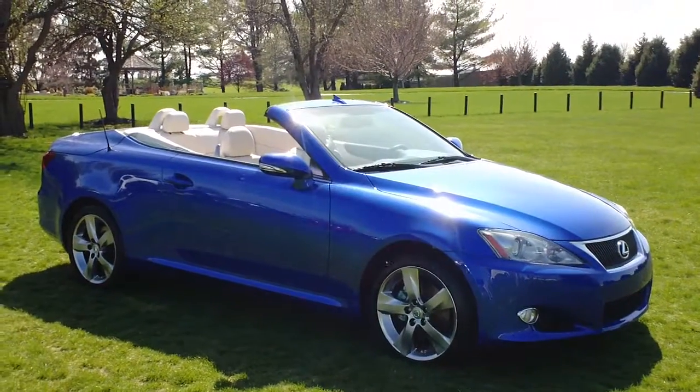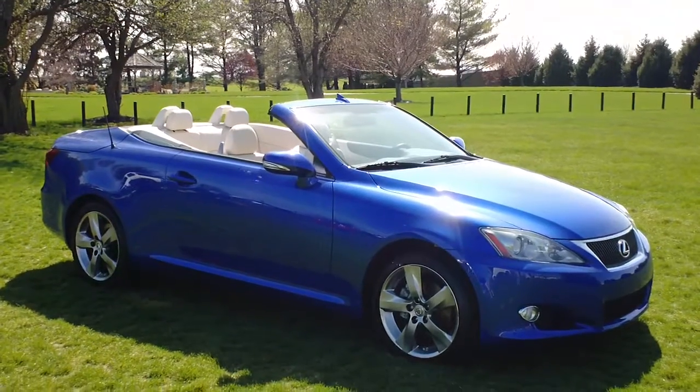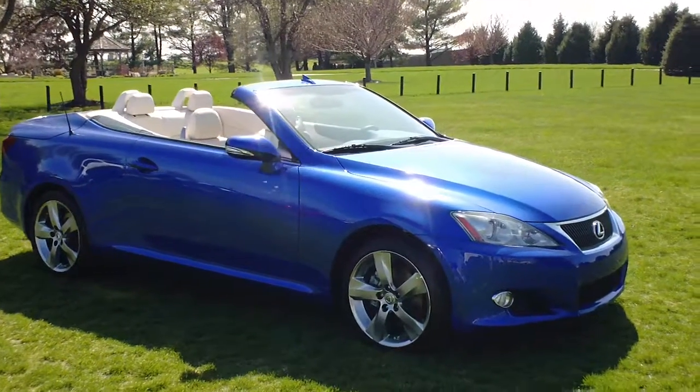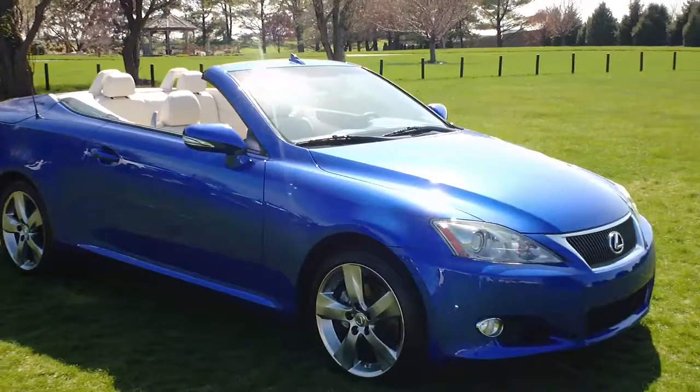This car does qualify for the Carfax buyback guarantee and is also a Twin Pine certified pre-owned. Something that's going to set this Lexus apart from the rest is the fact that it has the luxury package.